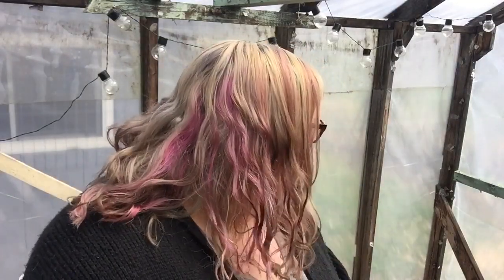Good afternoon, everybody. Today I'm in the greenhouse where it is 88.3 degrees. There's a big fly in here with me.